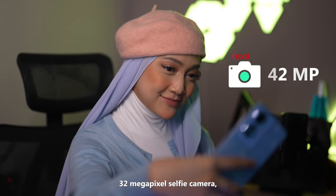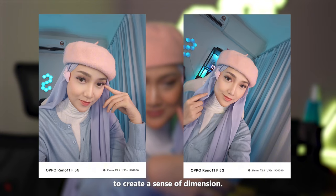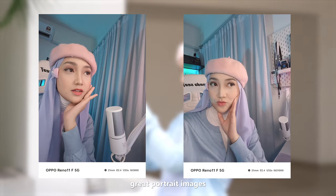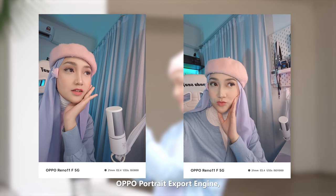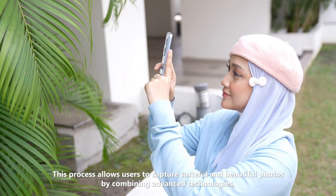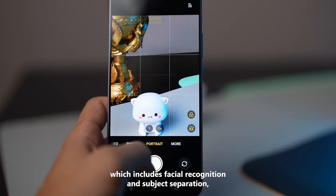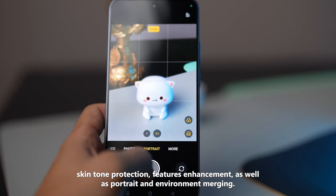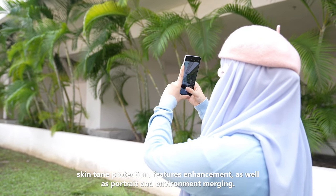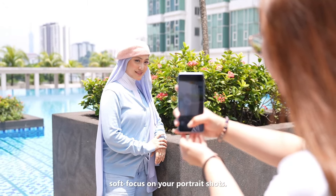The same goes for the 32 megapixel selfie camera — you can also activate portrait mode for a soft background to create a sense of dimension. The Reno 11F is able to deliver great portrait images thanks to the powerful Oppo Portrait Expert Engine. This allows users to capture tasteful and beautiful photos by combining advanced technologies including facial recognition and subject separation, skin tone protection, features enhancement, as well as portrait and environment merging — all helping to create a winning balance of clarity and soft focus on portrait shots.